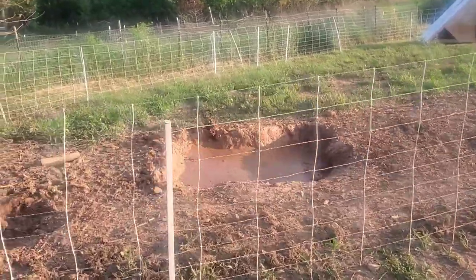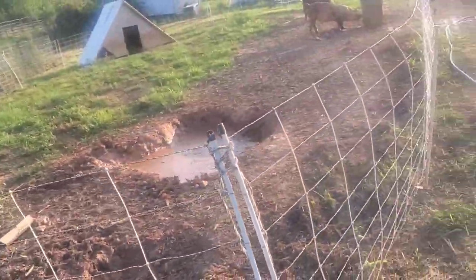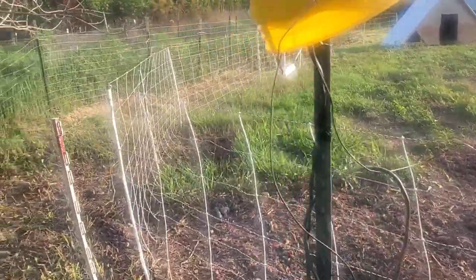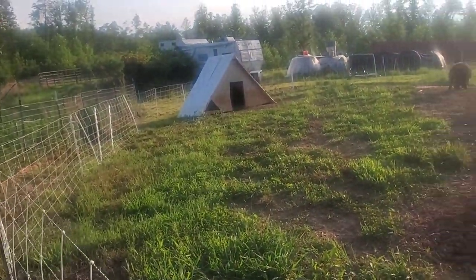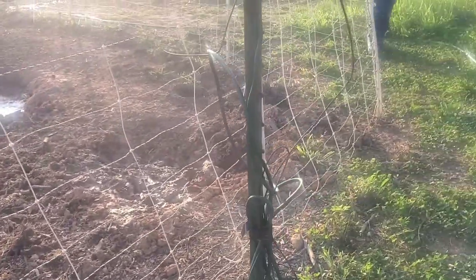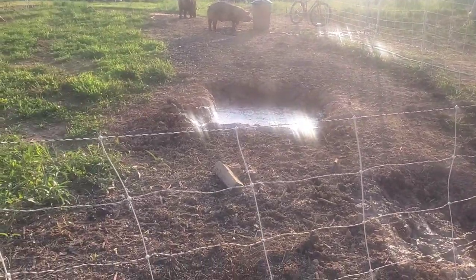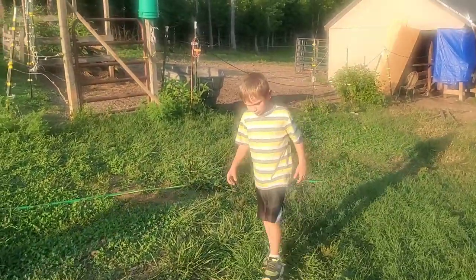We put this up the other day and so far it's held them in. We reinforced the fences quite a bit, put some extra poles in and put some of these other kind of poles and tied ropes to them — we did that on several posts around the perimeter. So far this is holding them in really good, and we're happy because they were eating everybody's food — the chicken food and the goat food. We're glad we got that fixed.